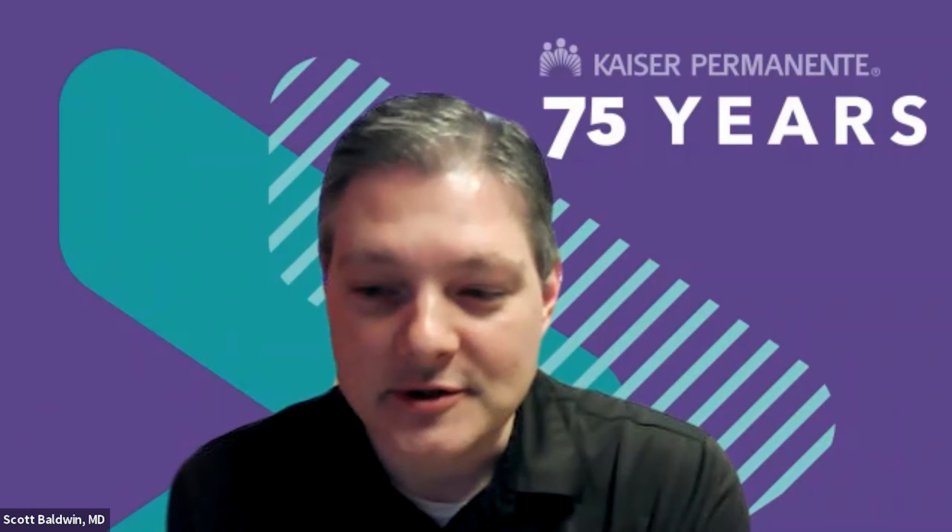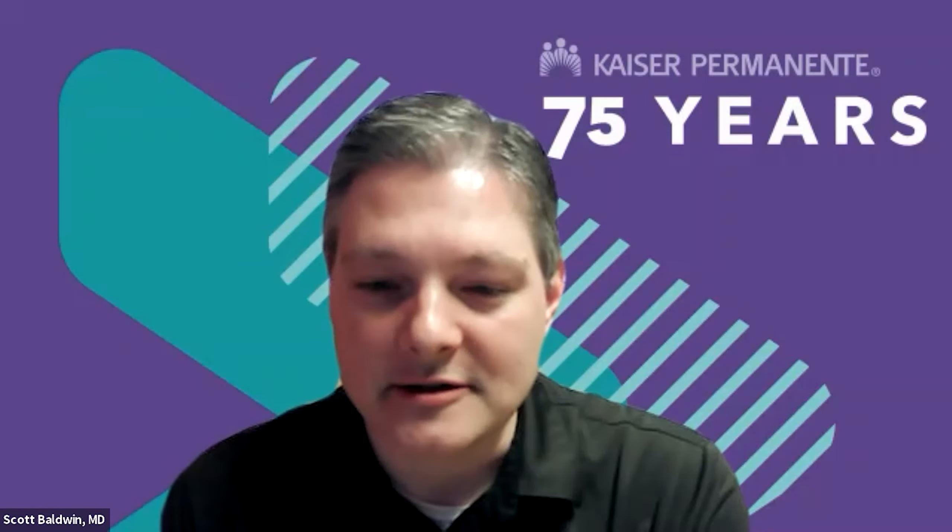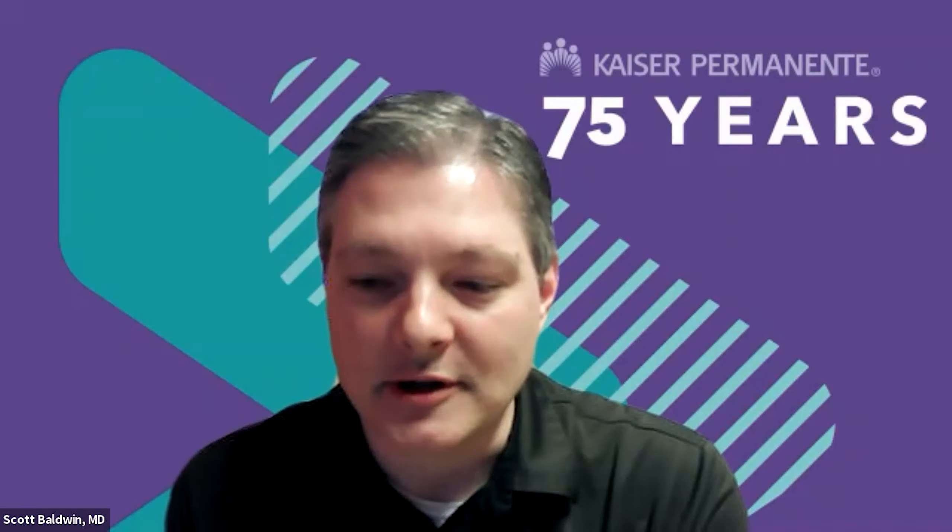Thank you, Sherry. Thank you for the great introduction. I've been here at Kaiser for six years, and the majority of my practice is actually focused on melanoma. While we've made really great strides in the diagnosis and treatment of advanced melanoma over the past 10 years, the mainstay of treatment still remains surgical excision.